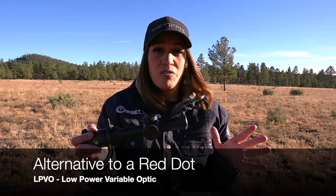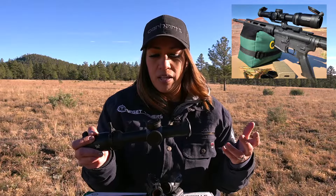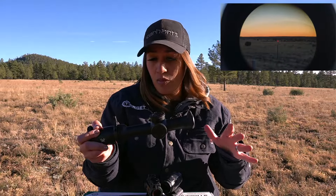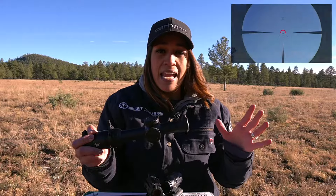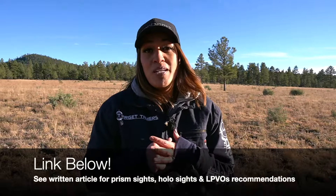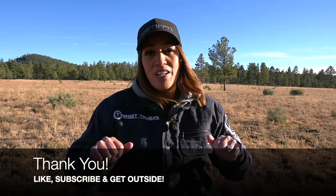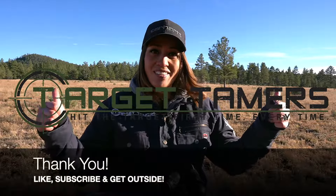If red dot sights in any of their forms do not work for you, consider an LPVO — a low power variable optic. You still have non-magnification performance at one times, and its optical components shouldn't trigger your astigmatism. Recommendations for prismatic sights, holographic sights, and LPVOs are provided in the written article linked below. Thank you so much for joining me today — don't forget to like, subscribe, and get outside.